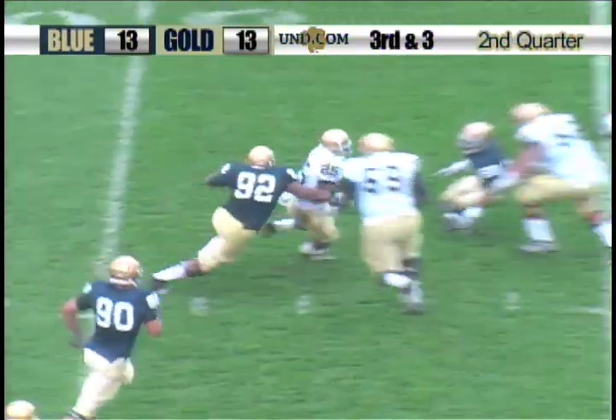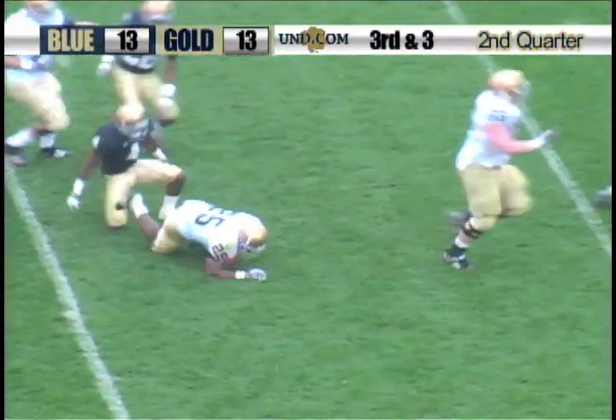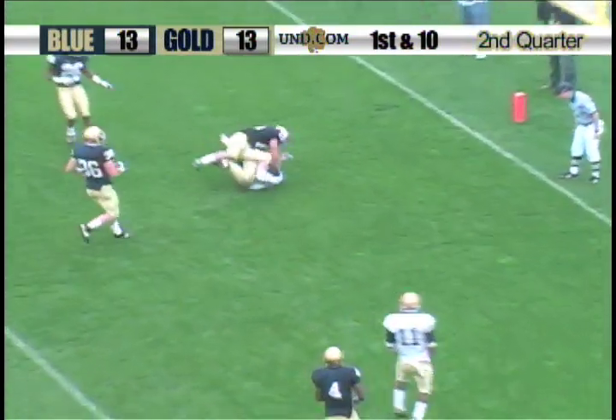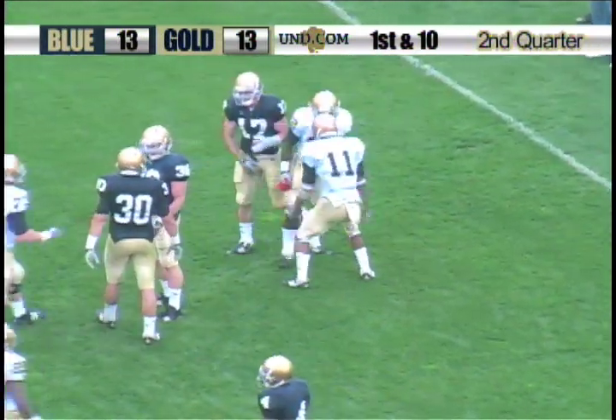Montana dumps it off to Gray. Nice pass here. Gray finds the running room across the 20, inside the 15, down to the 13-yard line. Montana over the middle to Theo Riddick for the touchdown, and the gold team takes the lead.